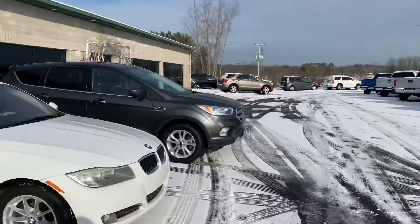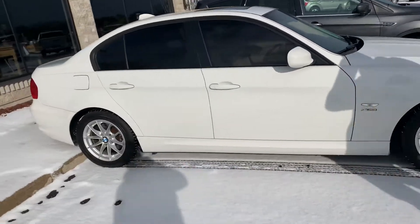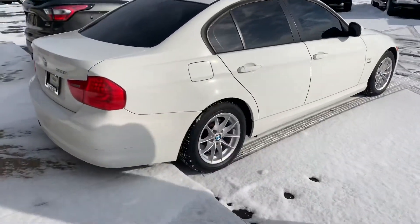Check this out you guys — we've got a 2010 BMW 328xi, this car has got 90k on it and we're selling it for literally just under nine grand. Where else can you find a car like that?